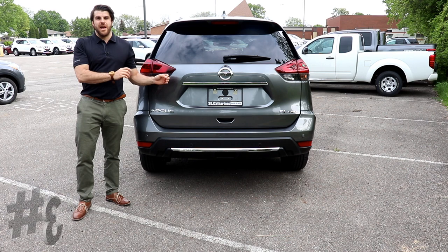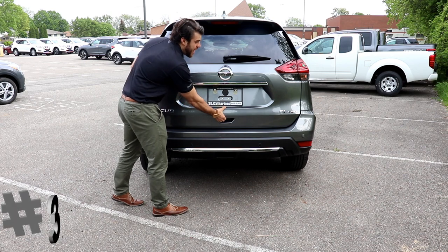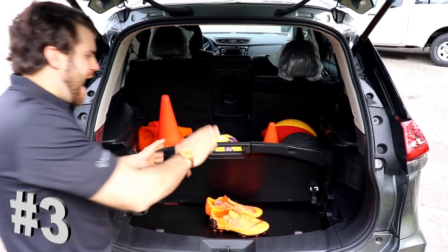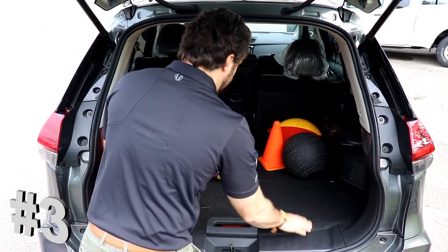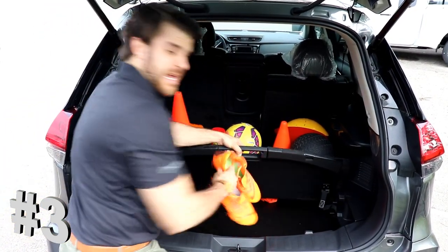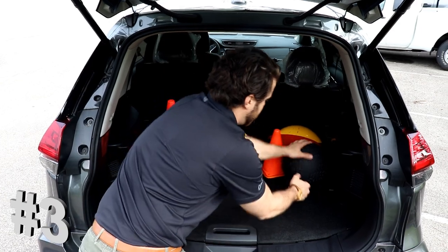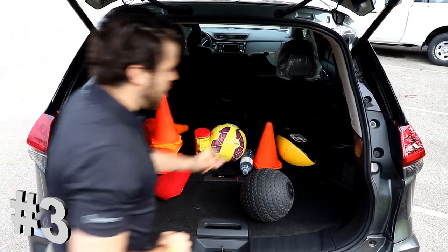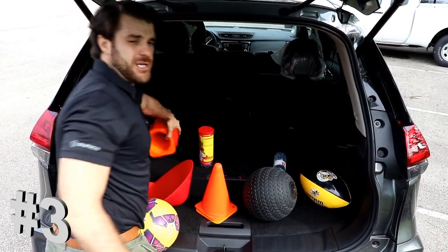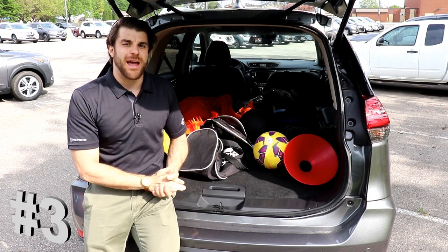At number 3, Nissan has solved a common everyday problem with their divide and hide cargo area. I know this happens to a lot of us when we open our trunk and everything starts to fall out before we can close it. The divide and hide cargo area has these shelves to solve that problem — you can keep things from rolling around and organize your cargo as you need. If you've got stinky soccer shoes like me, you can hide them away so nobody can smell them. There are all different storage compartments, 39 cubic feet of storage when you have the rear seats up, and about 18 different combinations. It's very versatile, and that's why we've ranked it at number three.